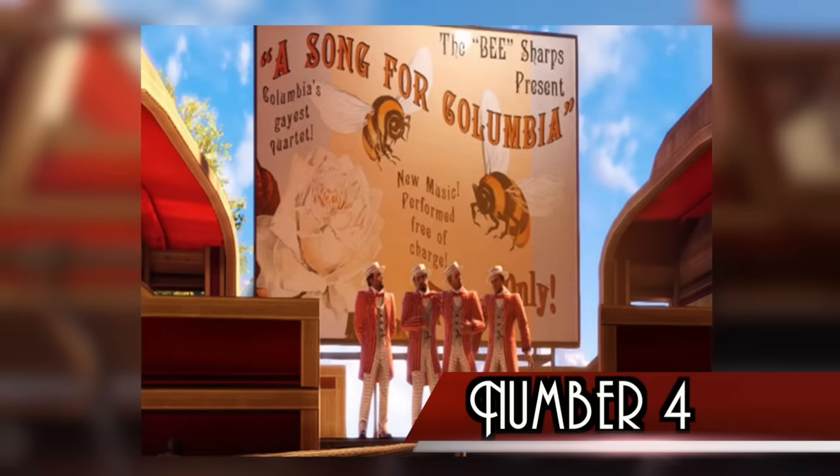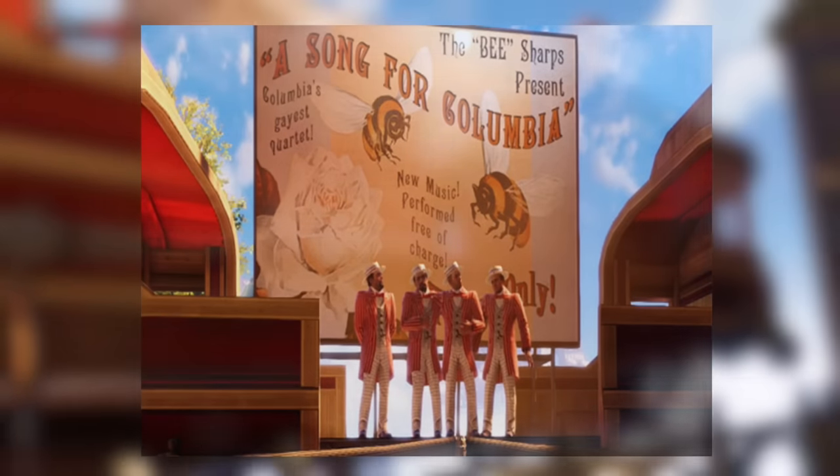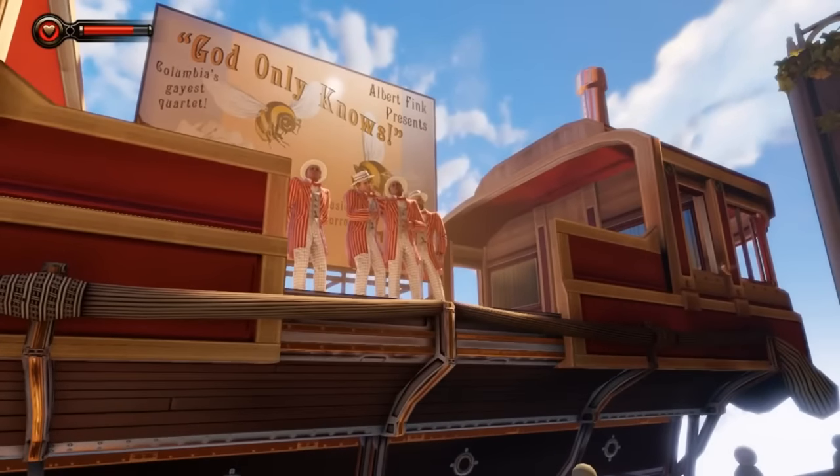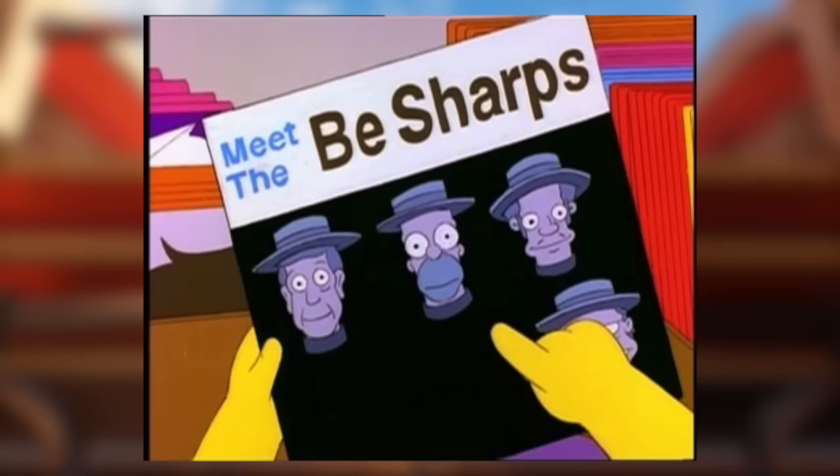Number 4. In an early build of the game, the Barbershop Quartet in New Eden Square was called the B-Sharps. In the final version, the band's name was replaced with Albert Frank Presents. It's likely that the original name was a reference to The Simpsons, in which Homer was in a band called the B-Sharps.